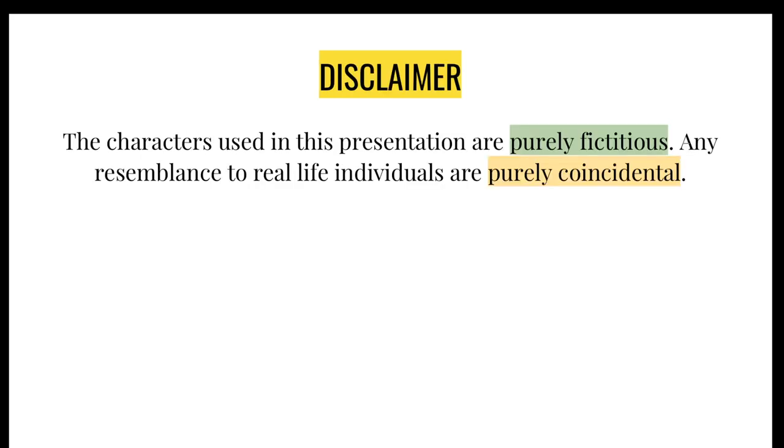Just to let you know, we'll be doing a case-based discussion style of presentation, so we'll be talking about each case as it comes along and then elaborating it a bit more. I hope you guys enjoy the lecture.